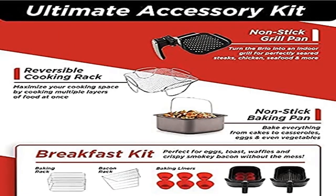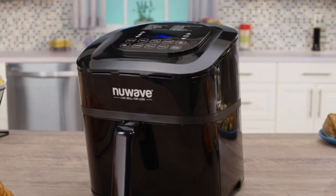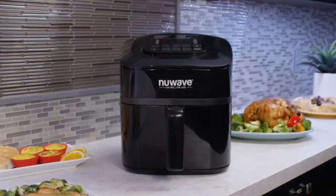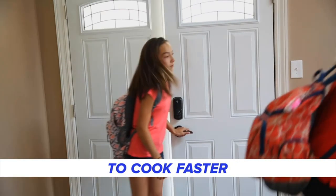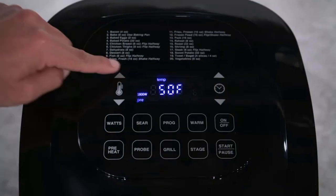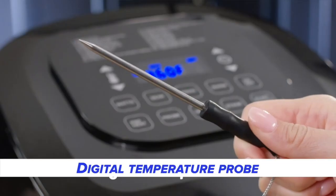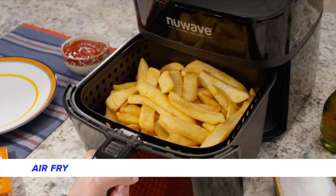Product: New Wave Brio 6-Quart Healthy Digital Smart Air Fryer with Probe — One-Touch Digital Controls. Consistent cooking temperature: other air fryers can deviate from their targeted temperature by as much as 40°F. The Brio checks the temperature inside the unit 120 times per second, ensuring the temperature you set is the temperature you get. Your food comes out perfectly crispy every time.